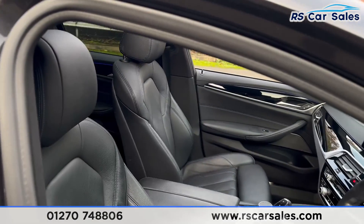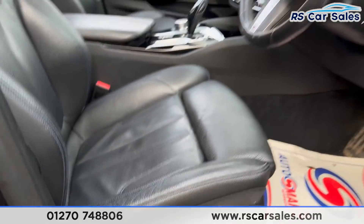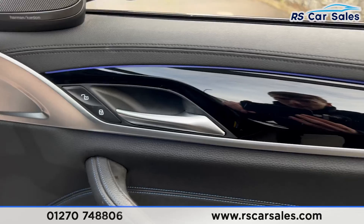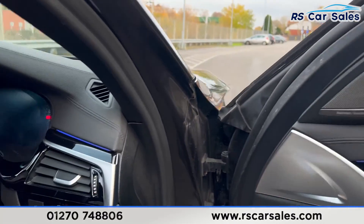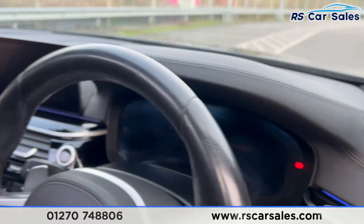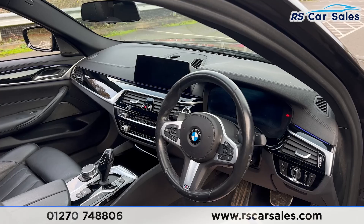Looking at the front, we again have the full leather interior. Both front seats are electrically adjustable and heated, and again we have the premium Harman Kardon, electric windows and electric mirrors, auto lights, auto wipers, and a multi-functional steering wheel with paddle shifters on either side, cruise control, and a speed limiter.